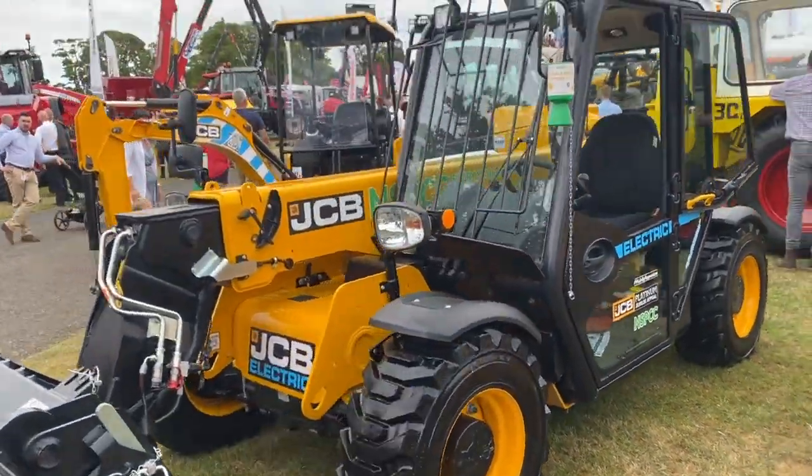There's Roly Harrison's stand — there's your electric JCB. That'd be more for construction sites and estates and houses where they have to be quiet. I think that's probably quite popular.